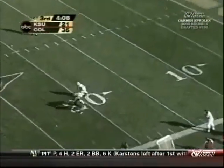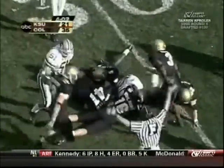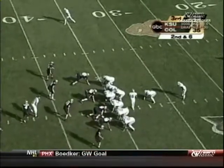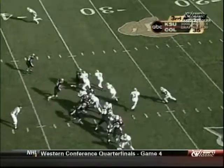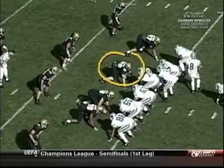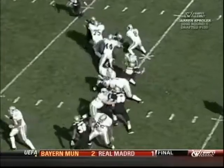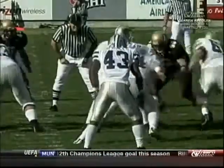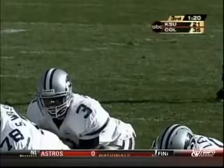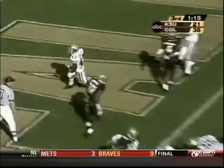Sproles inside the 20 yard line — Newman with a fine block and Sproles is down. Takes it on, takes on two guys, spins right through the double team. That's a tough one for Kansas State to live with — you double team the down tackle, he splits it and handles the tailback. Brilliant runner here today.